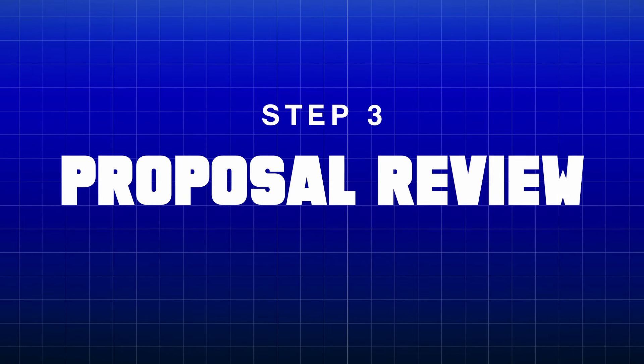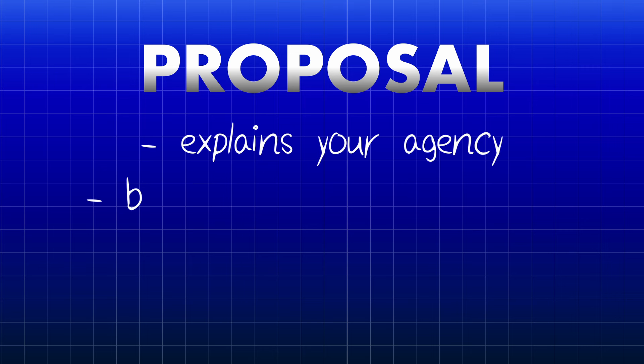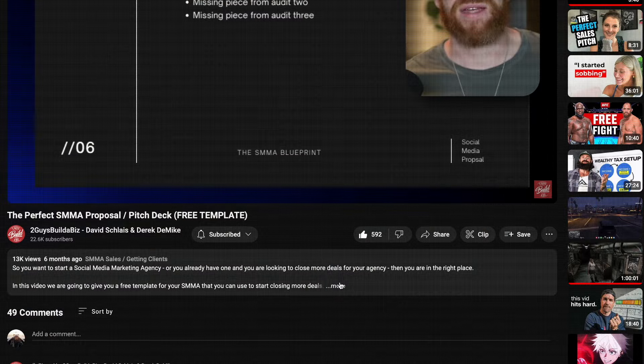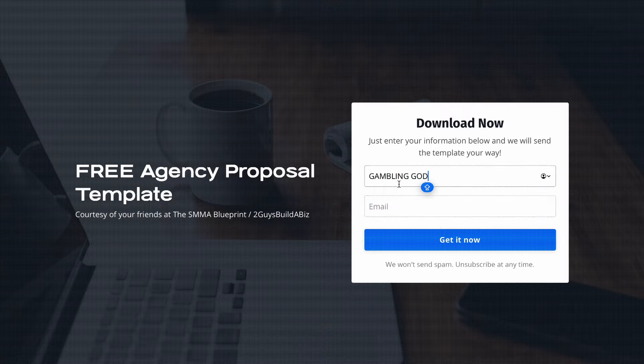The next step is a proposal review — this is the call that we just scheduled. So now we've done some outreach and we're continuing to do it, even though we have deals maturing in the pipeline, so that we always have the top of our funnel being topped up with new opportunities. We've had our initial discovery calls and they went great. Now it's time to put together a proposal. A proposal is essentially a formalized, nicely designed document that talks about everything you're proposing you can help their business with — it talks about your agency, their business, has some nice graphics, and overall presents nicely what it is you can help them with. Do not send over the proposal before the call — always run through it live with them on the call.